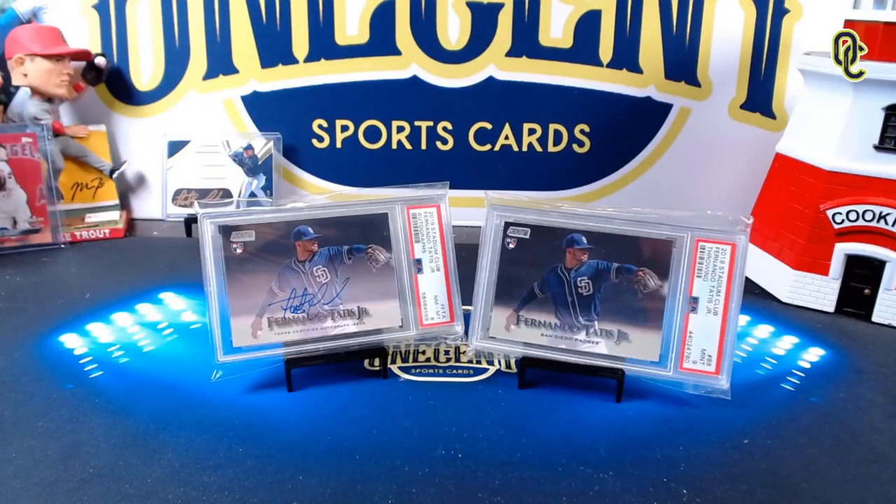Hey everyone, welcome back to One Cent Sports Cards YouTube channel. We have another release coming out this week of June 21st, 2021 — this one is the very photogenic 2021 Topps Stadium Club, one of my personal favorite sets of the year. But how well does it stack up on the One Cent Sensational Set Ranking? It's time to find out in this 2021 Topps Stadium Club set guide and review.